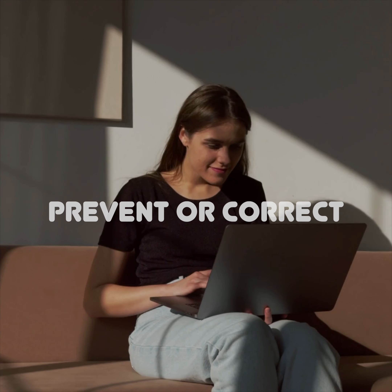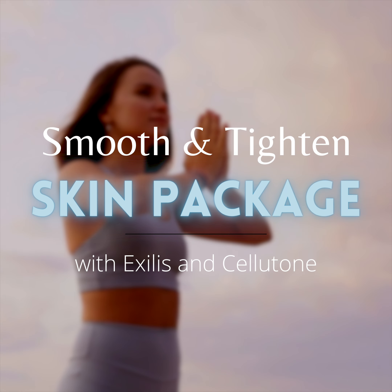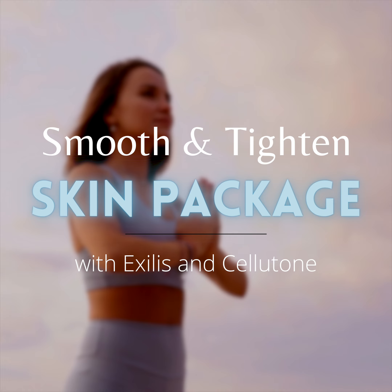Whether you're seeking a prevention or a correction procedure, this skin tightening and cellulite reduction treatment featuring XLIS and Cellutone will help you love the skin that you're in.